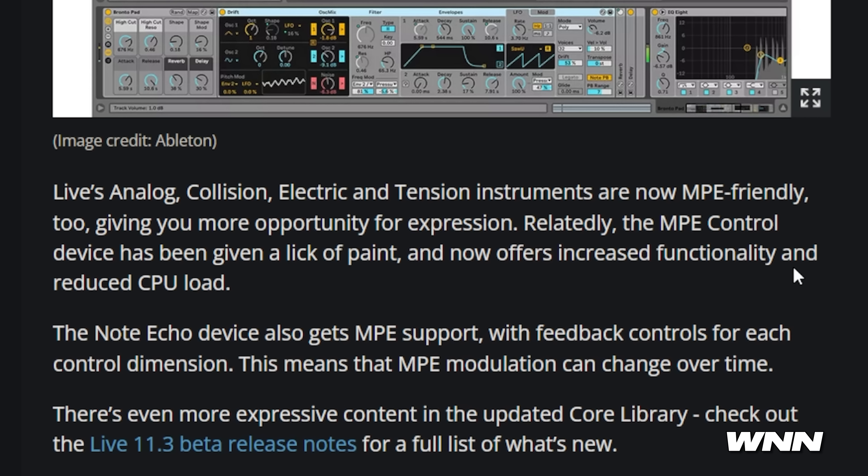Analog, collision, electric, and tension are now MPE friendly. Nothing really funny about that. It actually just sounds good.